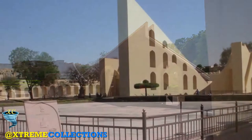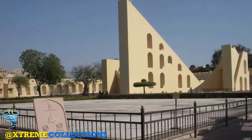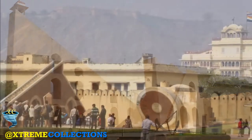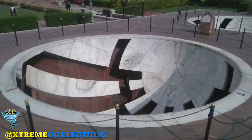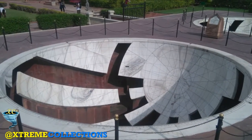The Jantar Mantar is an astronomical observation site built in the early 18th century. It includes a set of some 20 main fixed instruments. They are monumental examples in masonry of known instruments, but in many cases have specific characteristics of their own. The Jantar Mantar is an expression of the astronomical skills and cosmological concepts of the court of a scholarly prince at the end of the Mughal period.